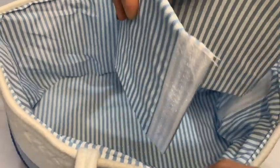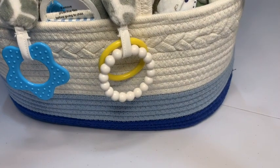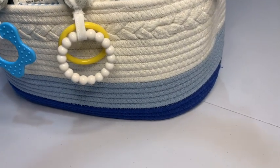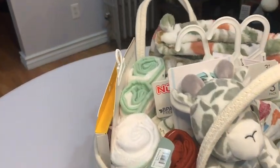This diaper caddy is in no way little. I really enjoy that it has dividers that you can take out and remove at any time you need, no matter what you're going to carry. And look at the gorgeous design on the outside of this basket. It is very beautiful and it's so durable. You can fit so much stuff in here.